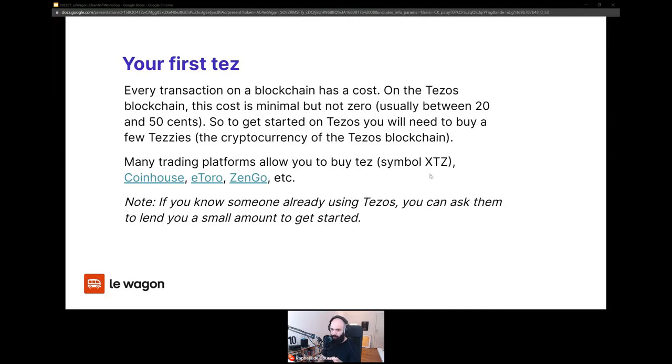To buy your first Tez, you can go to a trading platform or crypto exchange, because you can exchange your dollars, euros, or other fiat currency for Tezos. There are options like CoinHouse, Etoro, and Zengo — I'm not endorsing any of those, just giving options. Some work in certain countries and not others, so find the one that supports Tezos and is available in your country. Also check with local regulations, because crypto trading may or may not be legal where you are.